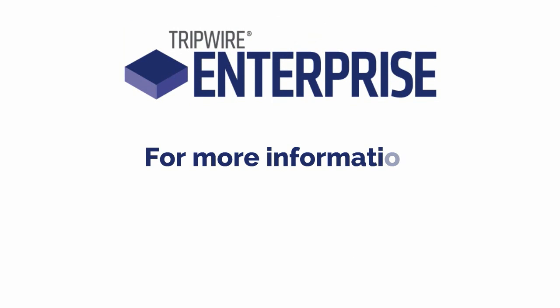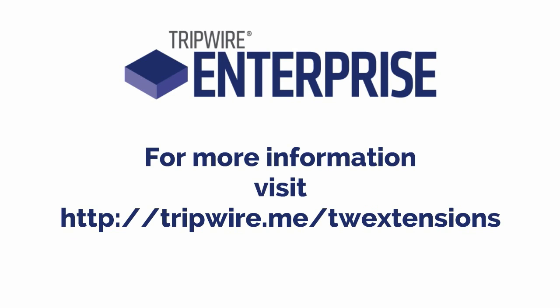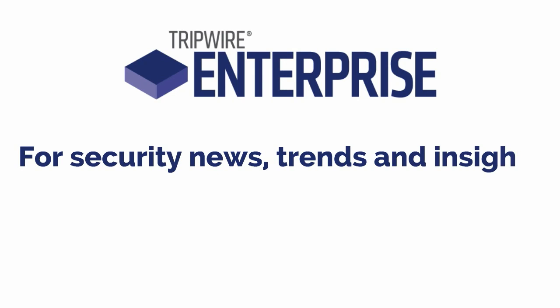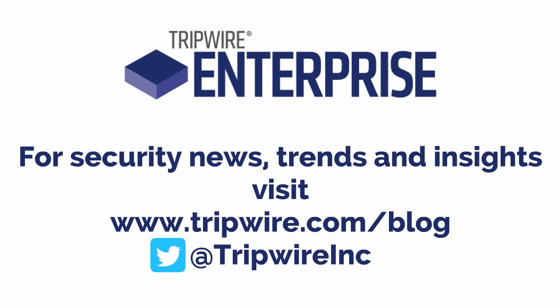For more information, visit Tripwire.me/TW-Extensions. For security news, trends, and insights, visit Tripwire.com/blog or follow @TripwireInc.